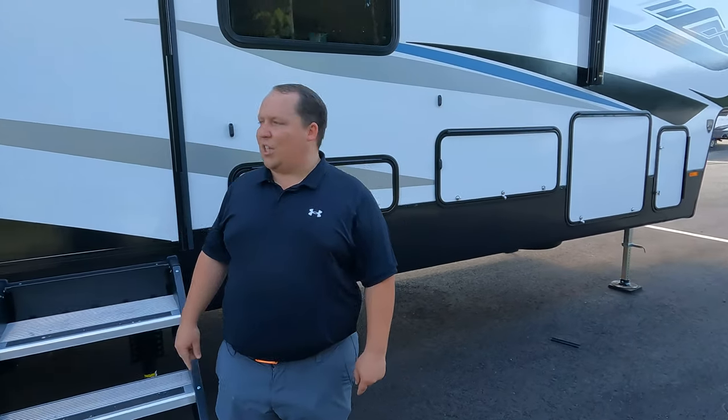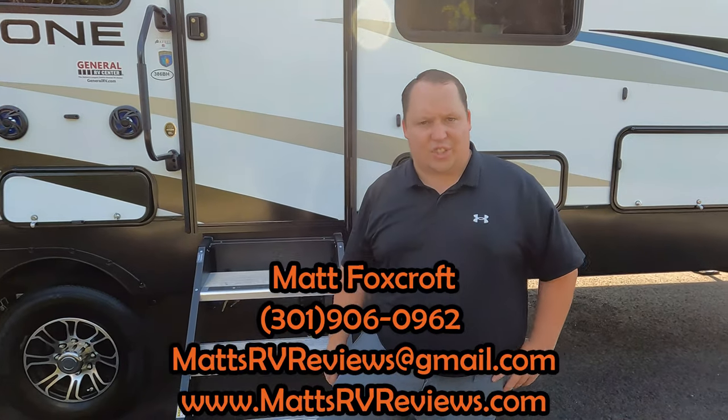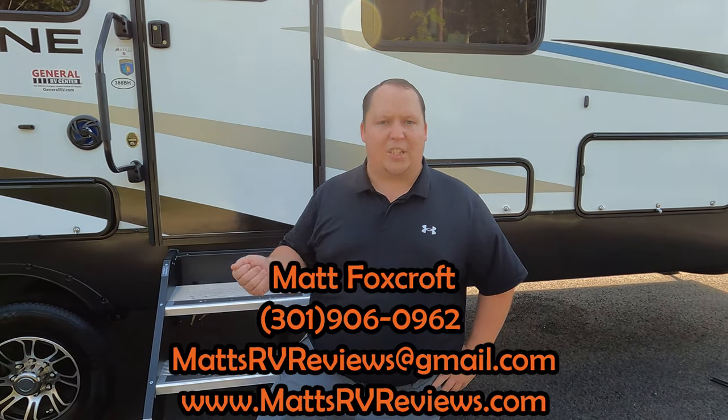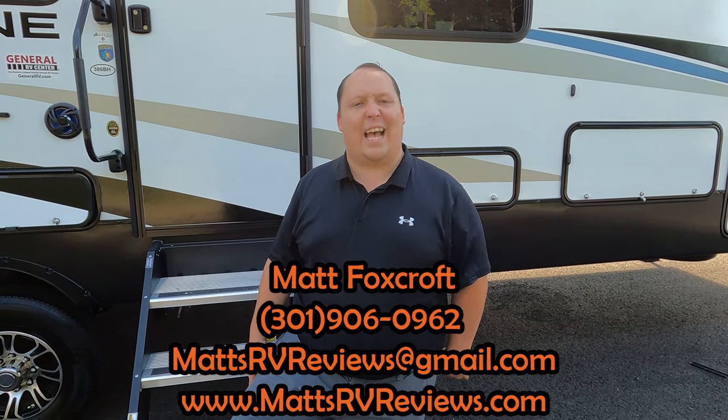That's the review — the Heartland Milestone 386BH. If you have questions, call or text 301-906-0962, email mattsrvreviews@gmail.com, or go to mattsrvreviews.com and use one of the three contact tabs to get your Matt Cash for the best savings. We'll put competitor videos right here. As Will says — so much crammed into one unit, especially with that bunkhouse — great for families. Leave your three likes and dislikes in the comments, smash the thumbs up, subscribe, and we'll see you next time!